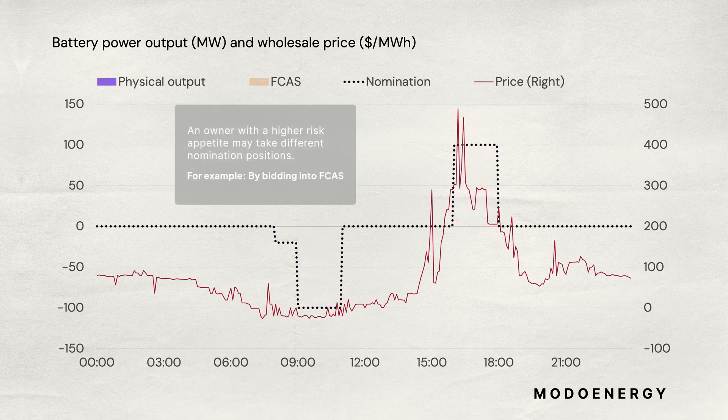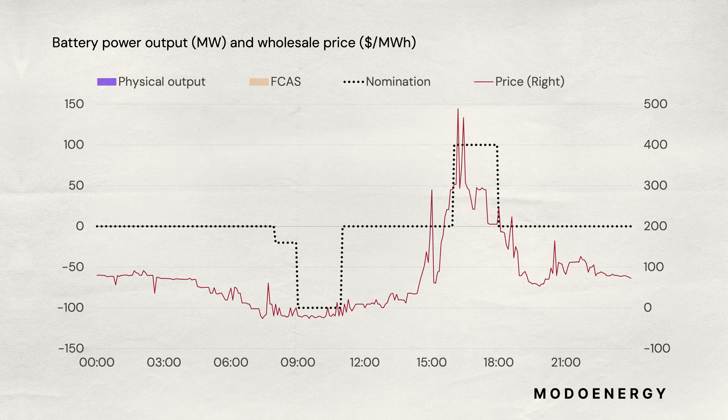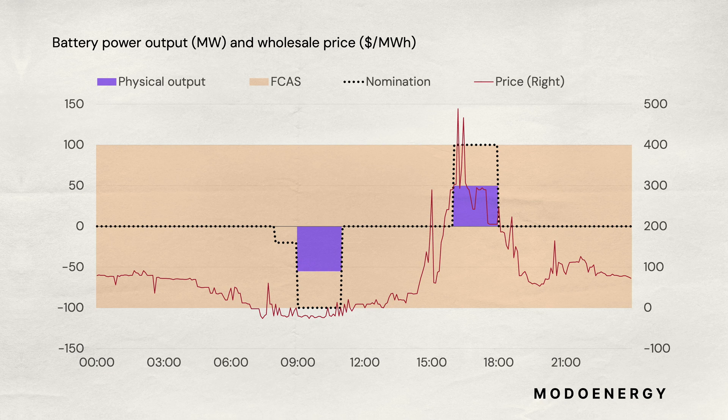However, an owner with a higher risk appetite might think they could earn more — for instance, by bidding the battery into FCAS across the day instead. So in this example, it might dispatch only some of the battery to fulfill part of the trade nomination. The remainder of the battery then provides FCAS, shown in orange on the chart. If it earns more value from FCAS than it would have done through the trade, then the owner keeps this additional profit.